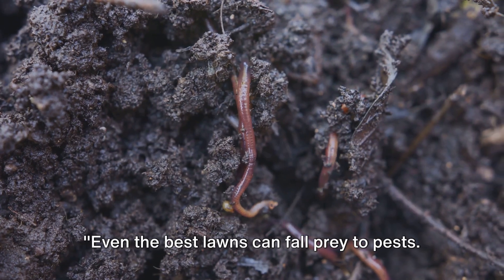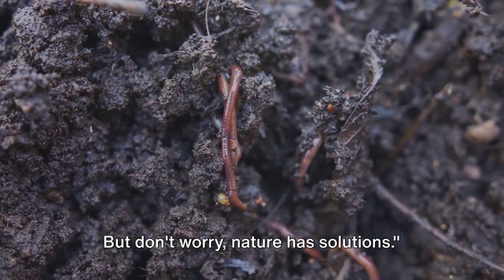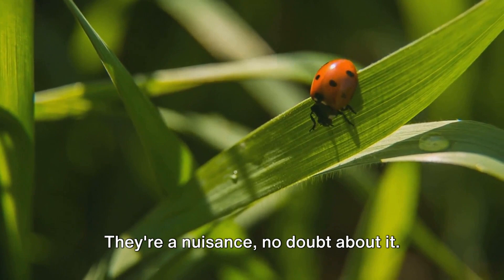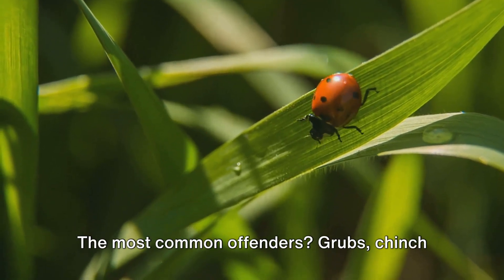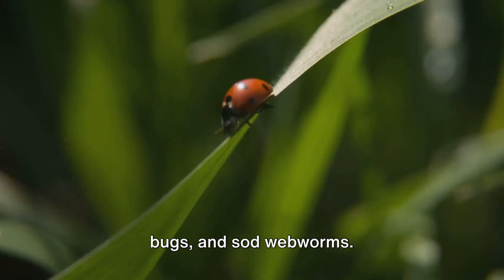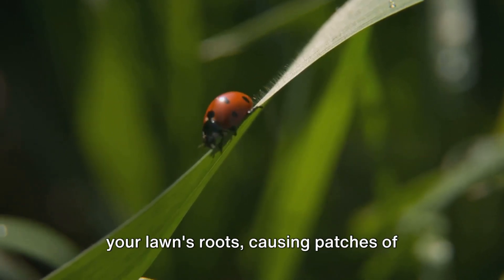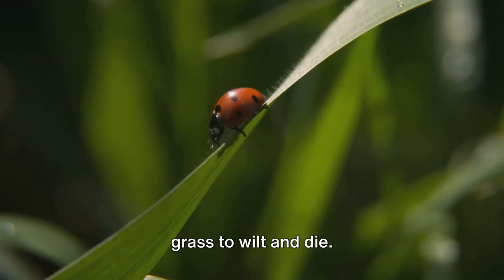Even the best lawns can fall prey to pests, but don't worry — nature has solutions. Now let's dive into the world of lawn pests. They're a nuisance, no doubt about it. The most common offenders: grubs, chinch bugs, and sod webworms. Grubs are beetle larvae that feast on your lawn's roots, causing patches of grass to wilt and die.